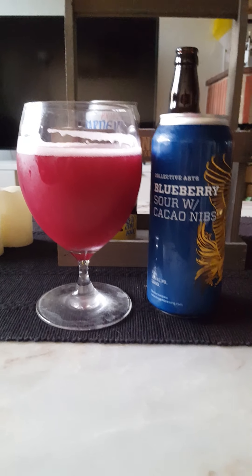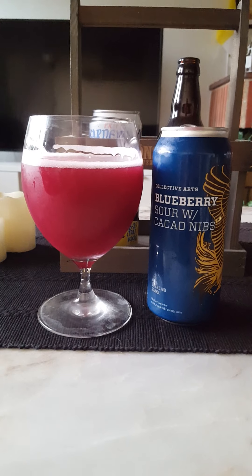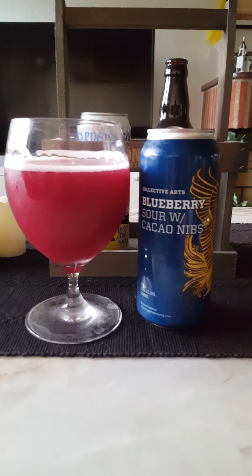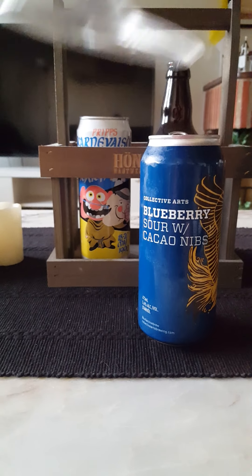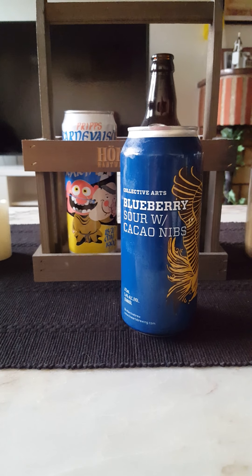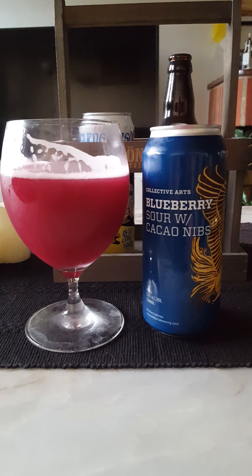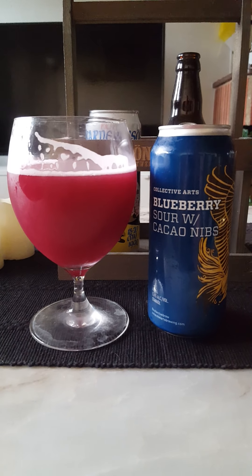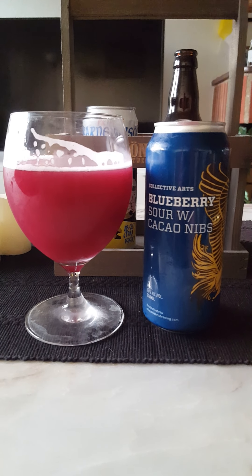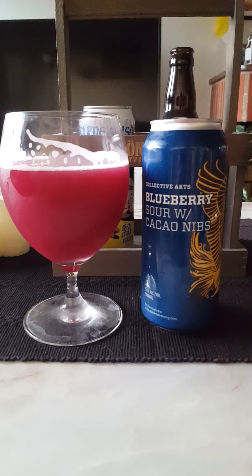Yeah, oh yeah, that's nice! What a nice, interesting beer actually — very, very interesting. I have to go for another one right away before I start to kind of deconstruct this beer.